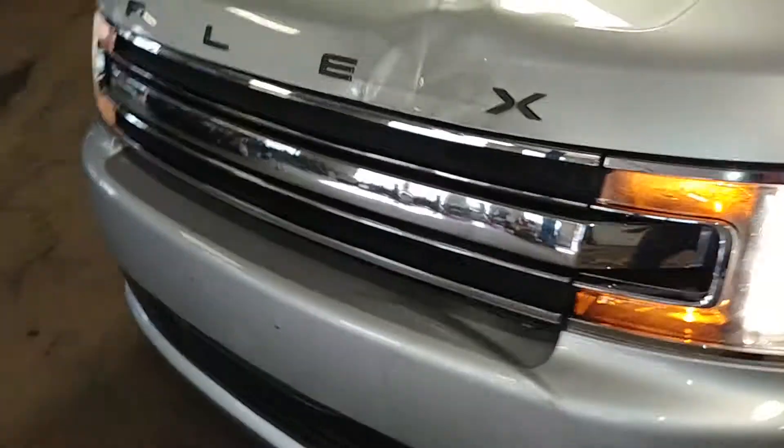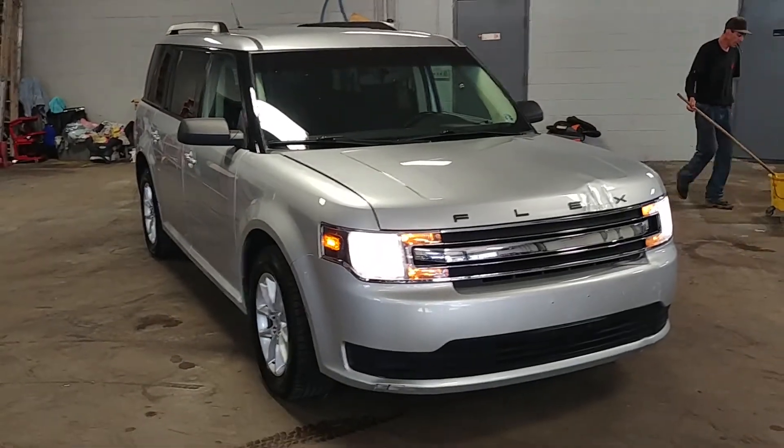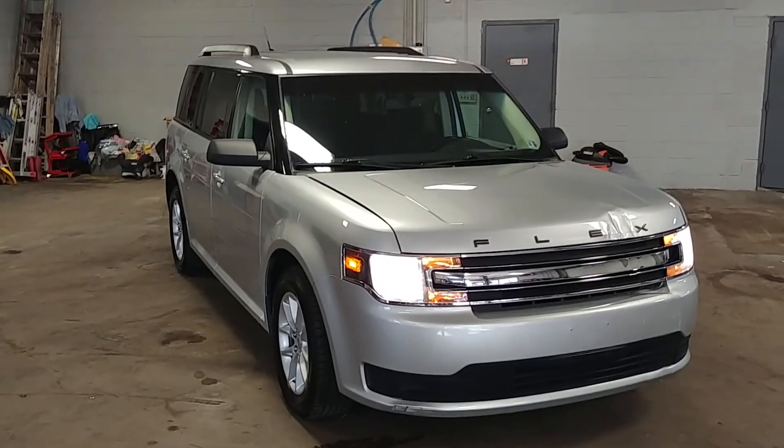All right, once again ladies and gentlemen, this is a 2013 Ford Flex with 47,000 miles. If you guys have any questions, please don't hesitate to ask. Thank you and happy bidding.